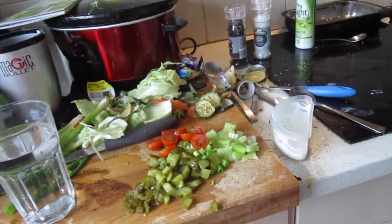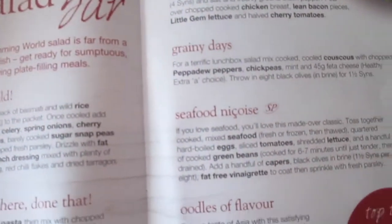I've started my lunch. I'm going to have the Go Wild salad bar from my Slimming World book. I don't have all the ingredients - I don't have sugar snap peas and I don't have fat-free bottled dressing, so I made my own.